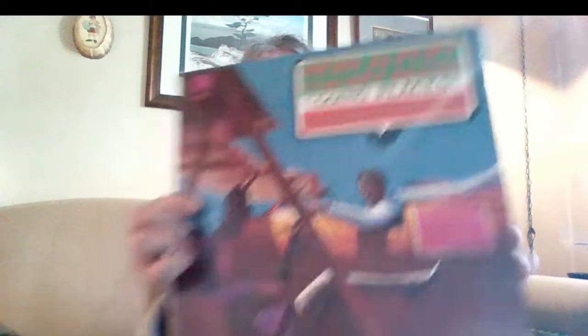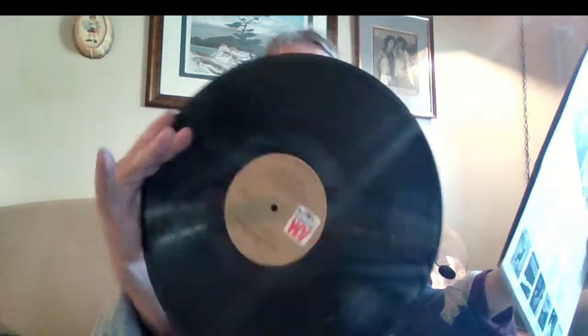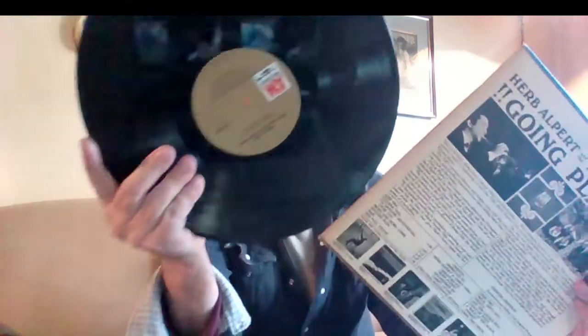Herb Alpert - do you want a brass? Going Places. I think I have this but I'm not sure, and it's pretty cheap - probably in better shape than the one I have. I've got my hands all over it. I'm going to clean these so don't get too excited, don't panic - they'll look real pretty when I'm done with them, I hope.